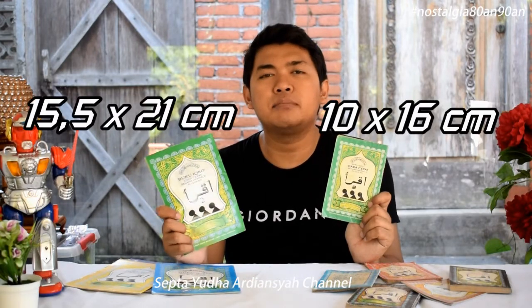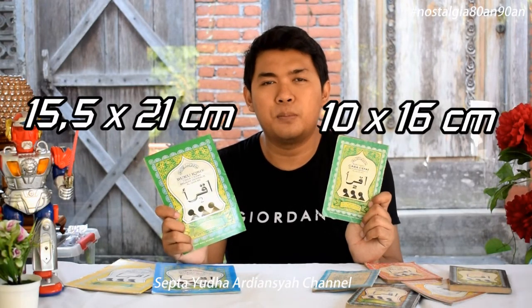Untuk ukurannya sendiri, untuk yang kecil ukurannya adalah kurang lebih 10 x 16 cm, sedangkan yang besar ukurannya adalah 15,5 x 21 cm. Untuk di tahun lama itu tidak ada yang versi besar karena waktu itu ukurannya kecil semua. Mungkin semakin lama banyak masukan untuk memproduksi buku versi lebih besar, hingga akhirnya pada tahun 2000 direvisilah ukurannya.